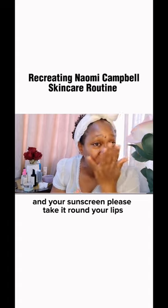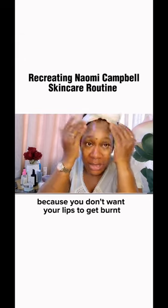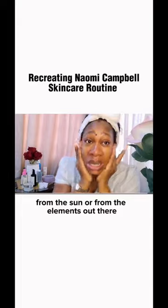And your sunscreen — please take it around your lips, because you don't want your lips to get burnt from the sun and the elements out there.